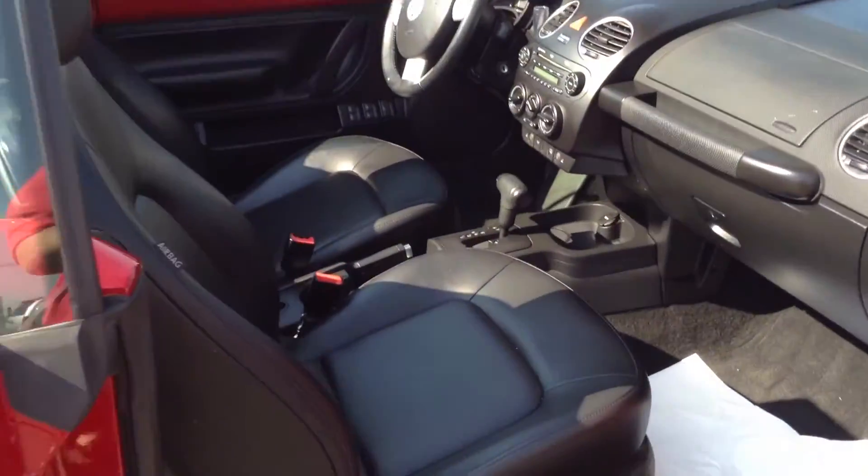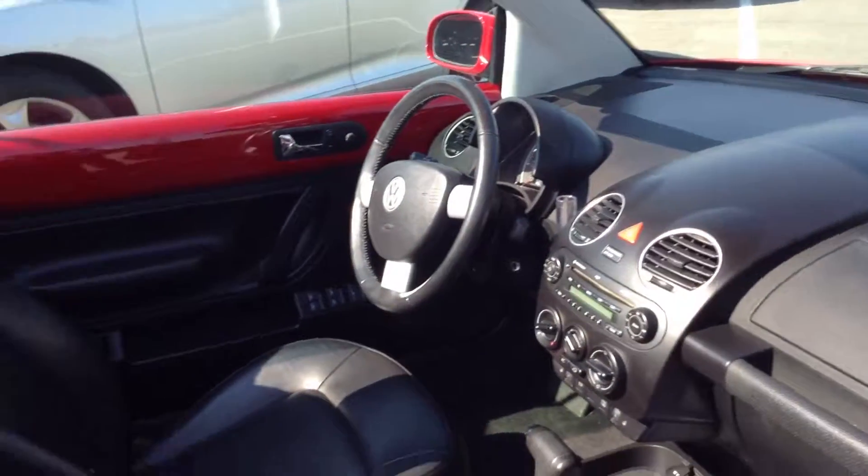Interior is great. Would rate the interior again about a 9 out of 10. Does have heated leather seats and, of course, it is a convertible top, as you can see.